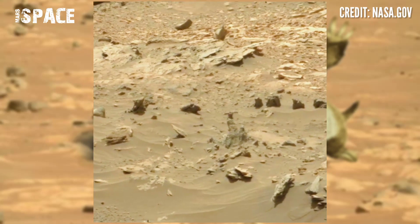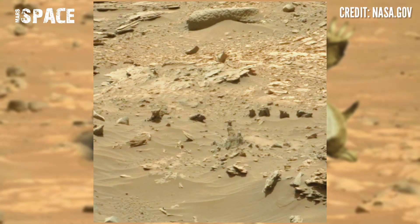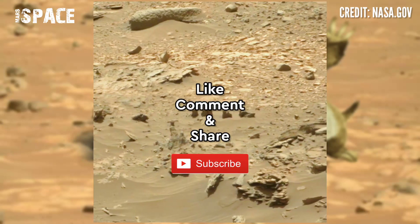If you like my video, hit thumbs up and don't forget to share it with your friends. Stay connected with Mars Space. Thanks for watching.